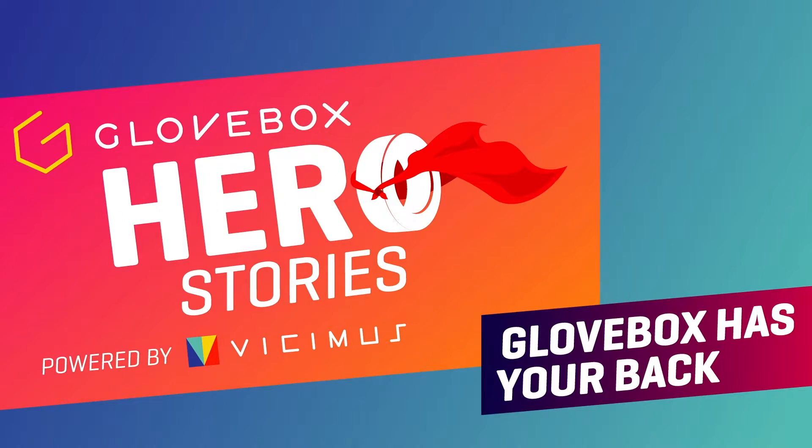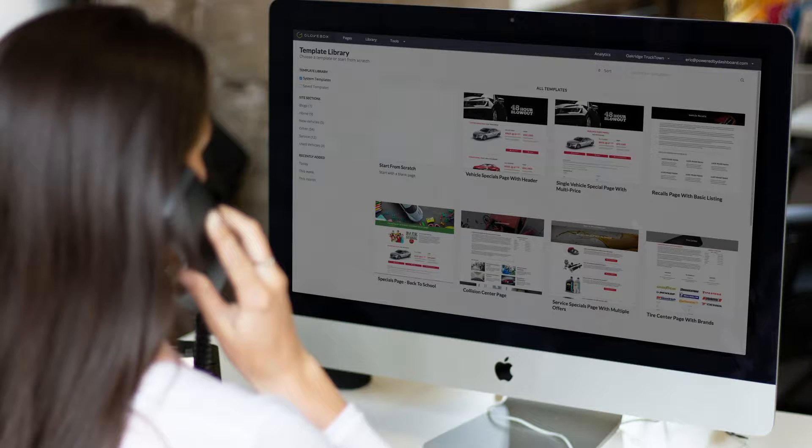Hi, I'm Tanya Gray, Performance Manager for Vegemus, and I want to tell you that Glovebox CMS can increase your dealership's website traffic and convert them into sales.